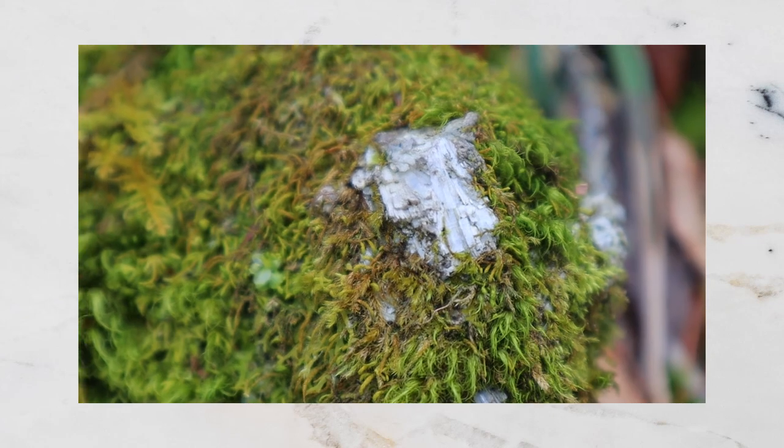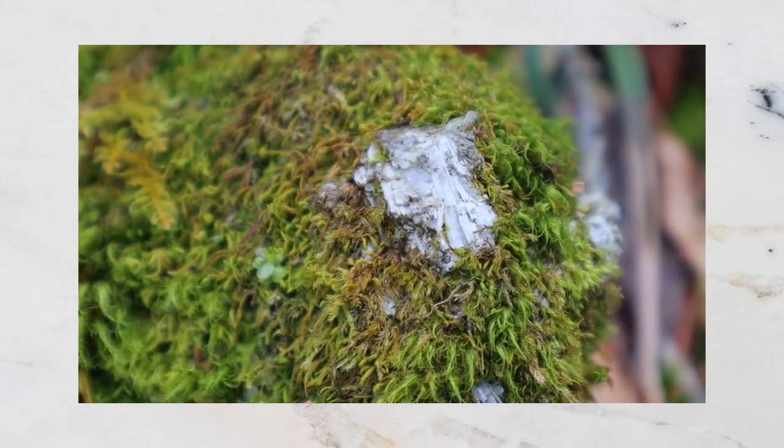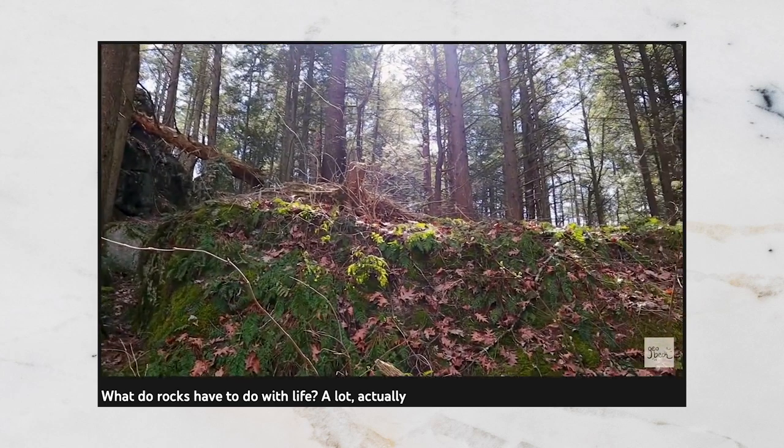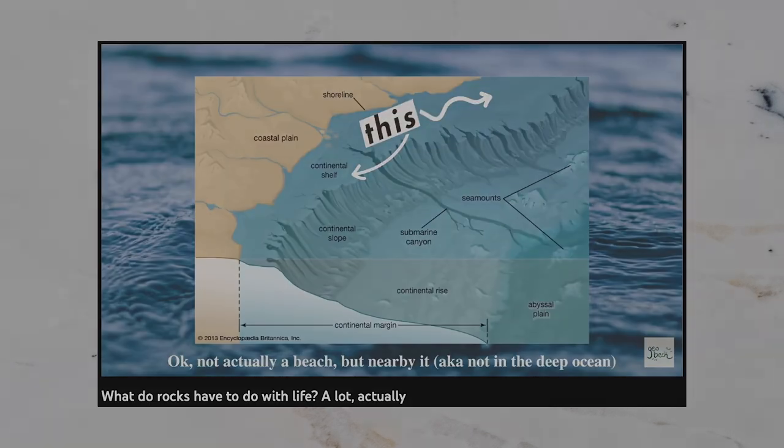making it a great foundation for farming, and also leads to amazing biodiversity, like at Bartholomew's Cobble near Sheffield, Massachusetts, which I made a video about a few months ago.